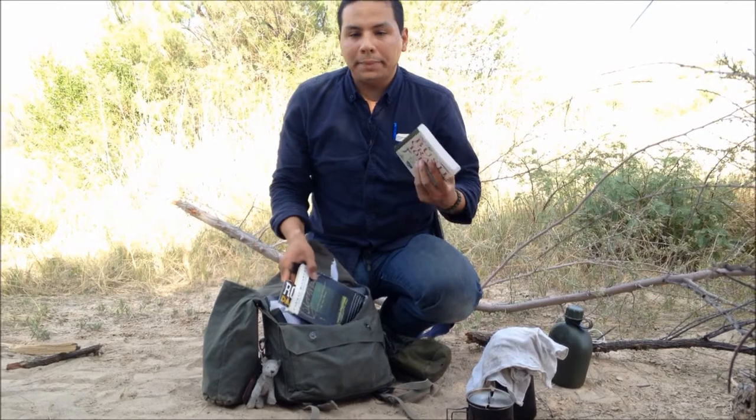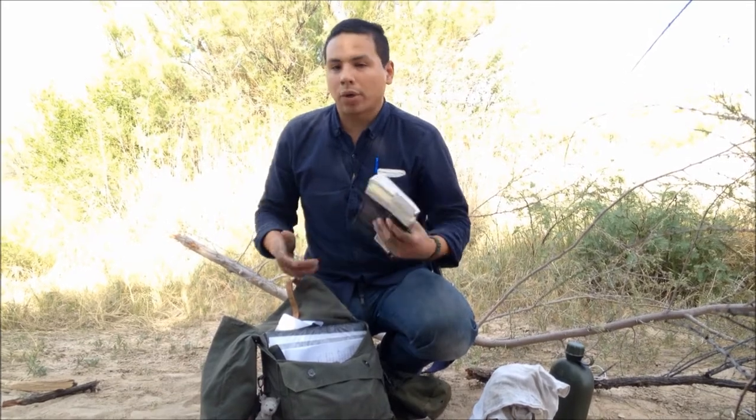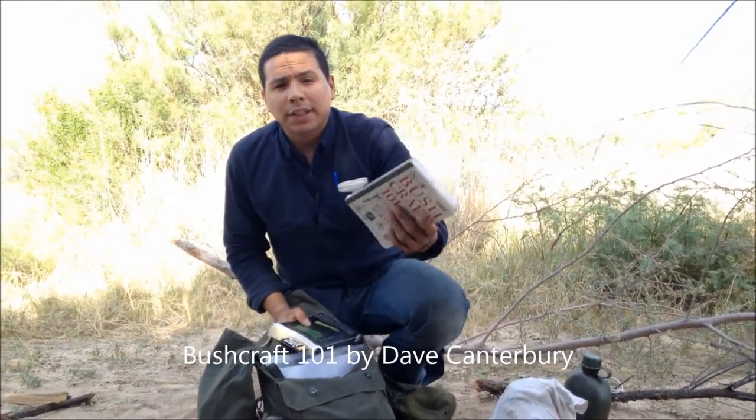Now in here I happen to have two books. I'm a very big reader — always reading something, whether I'm at break at work or right before bed. It's always changing. I do have Bushcraft 101 by Dave Canterbury, which always comes in handy when I'm out here.